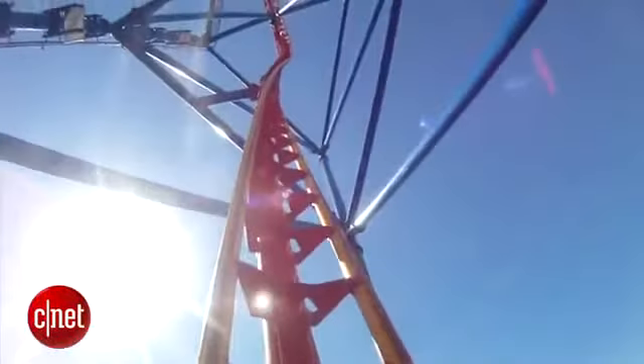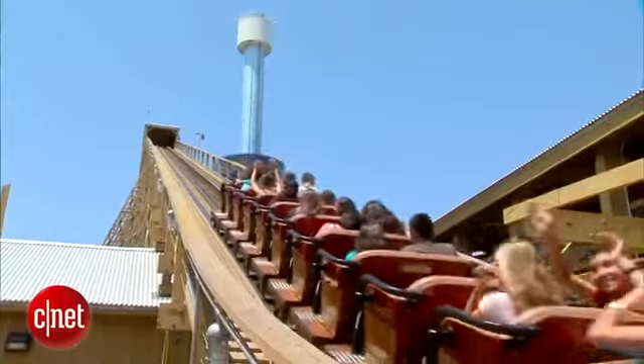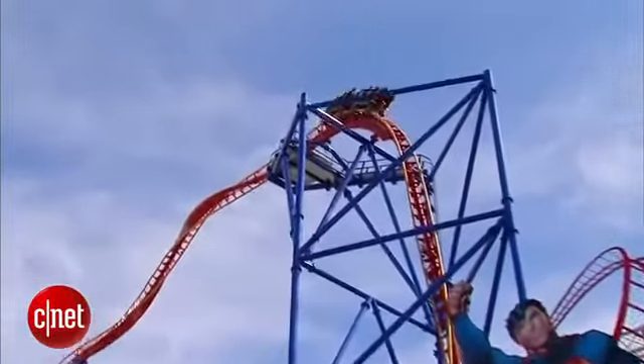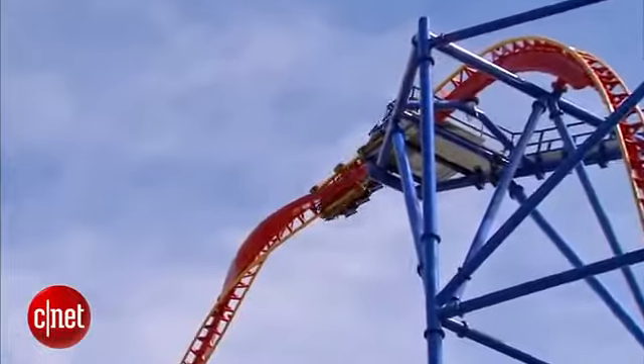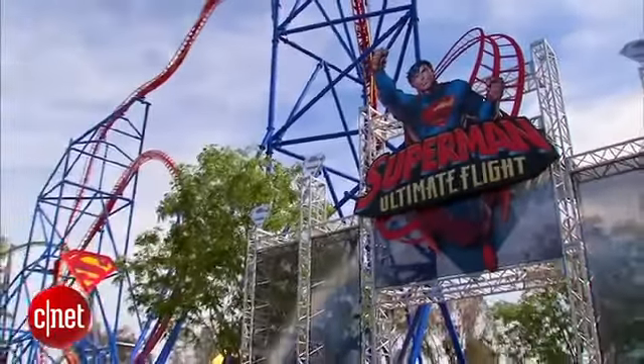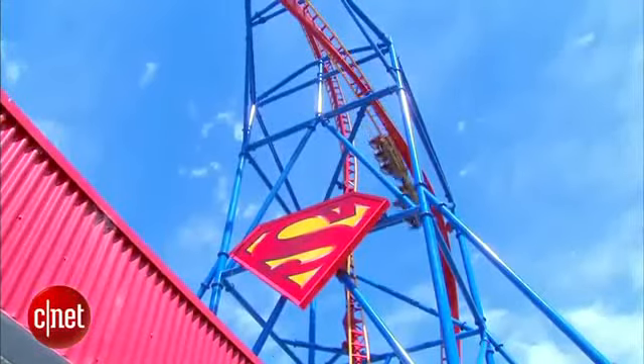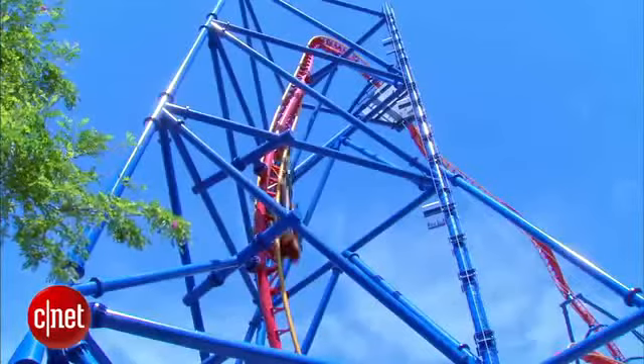We can go higher and faster than we have before. Conventional lifts, we can only go so high. With some of our launch coasters, we're doing 450 plus feet in the air versus 300 foot on conventional lift coasters. The Superman Ultimate Flight Ride at Six Flags Discovery Kingdom uses LSM to create a non-inverted loop, a rare feature in park rides.